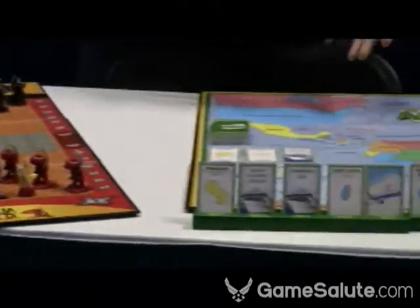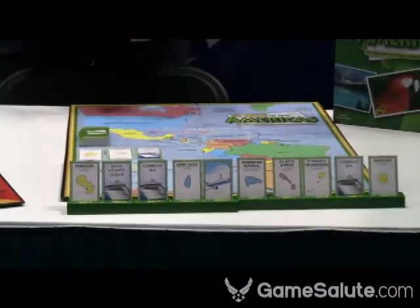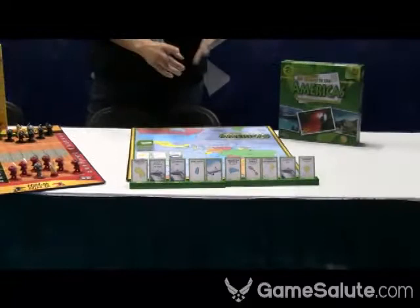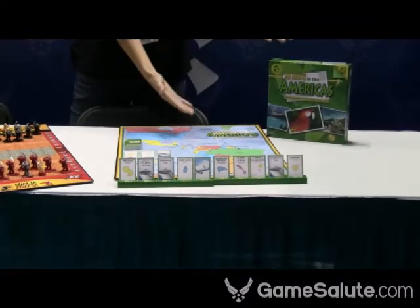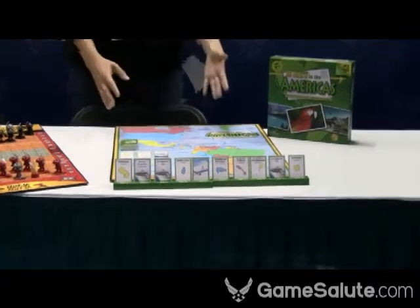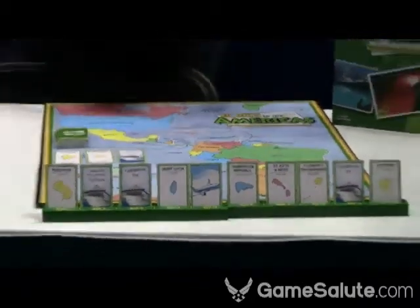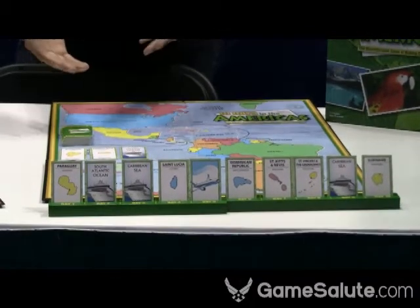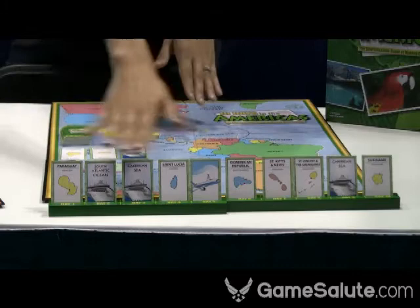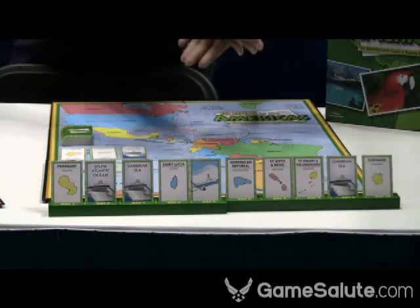Finally, we have Ten Days the Americas. This is the fifth in our best-selling Ten Days series — we have Europe, Asia, USA, Africa, and now the Americas. The goal is to make a journey through the Americas. It doesn't matter where you start or where you end, just that you can get from one place to the next. On your turn, you'll be swapping out cards from your hand to try to make a ten-day journey where you can get from one day to the next.